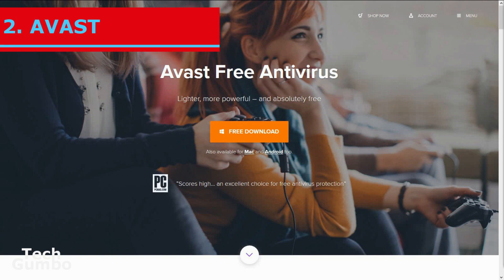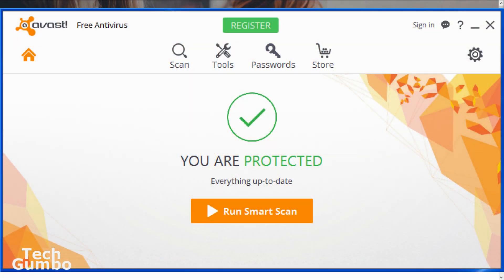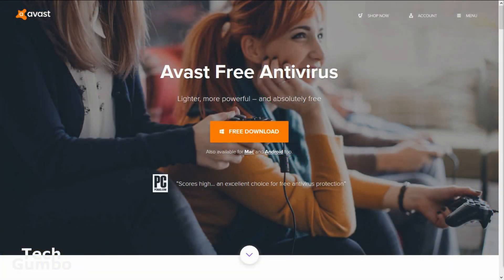In the runner-up spot at number two is Avast Free Antivirus. Out of all the free antivirus software, Avast has the most user-friendly interface. The impact on system resources is minimal with a myriad of configuration options. Useful extra features included with Avast include a network scanner and a password manager. Avast does very well in lab test results and excellent in anti-phishing tests. Avast Free Antivirus is a great choice with its very easy to use interface and solid virus protection.